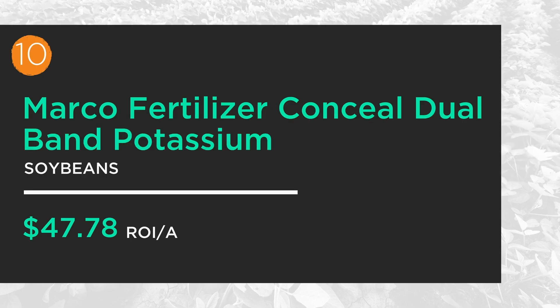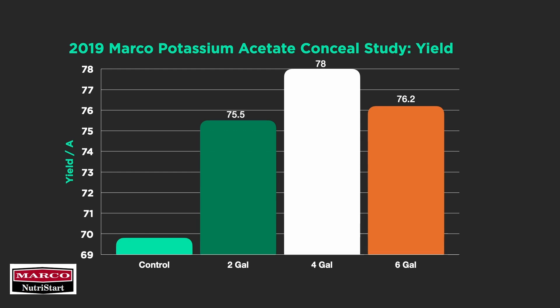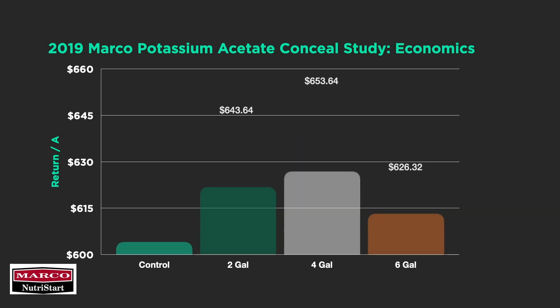Number ten — Marco Fertilizer potassium on soybeans. One of the things we've been worried about is potassium levels dropping on soil tests, and being able to use Conceal on soybeans is a safe way to apply that potassium. It came in at $47 at number ten. Using a potassium acetate product through Conceal at two, four, and six gallons per acre, we're seeing 5.7 to over 6-bushel yield increases per acre. Net return of $37 to $47 an acre. Being able to apply potassium safely on the planter provides that soybean crop with excellent nutrients throughout the growing season.